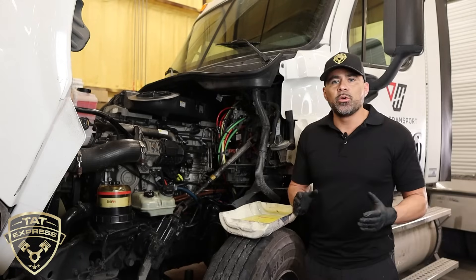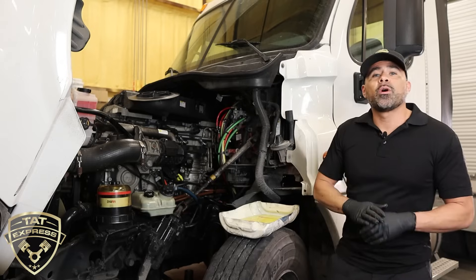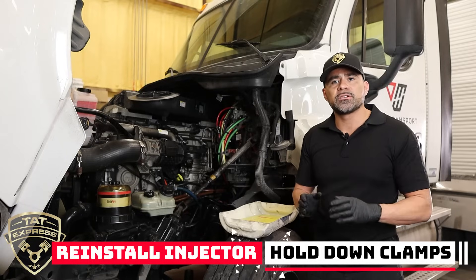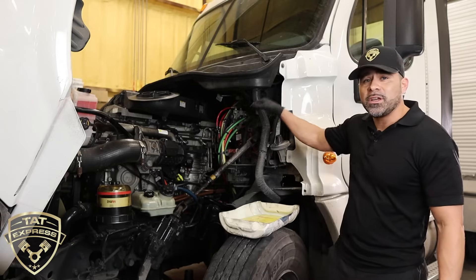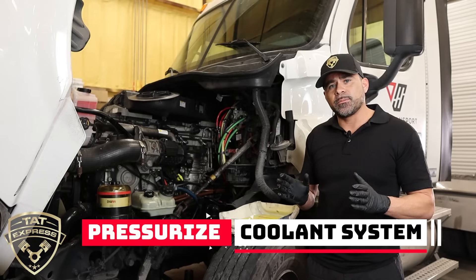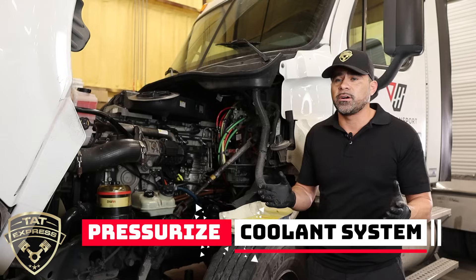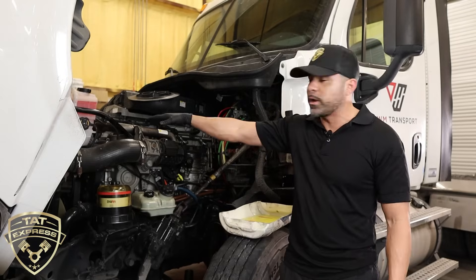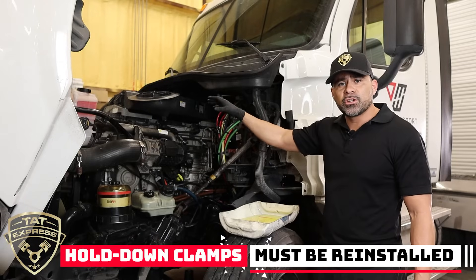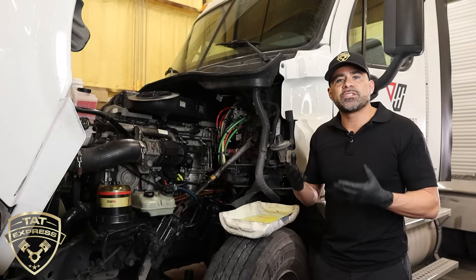The next step is to take the valve cover off, take the rockers off, and remove the injectors. You'll want to replace the injector hold-down and bolt, because there's a coolant cap on the top of each injector in the head. Before draining the cooling system, we pressurize it to verify which cup is leaking. We put the hold-down bolts back on to ensure we don't damage the head while we pressurize the system, and that tells us which injector cup is leaking.